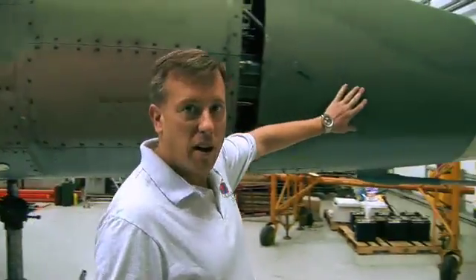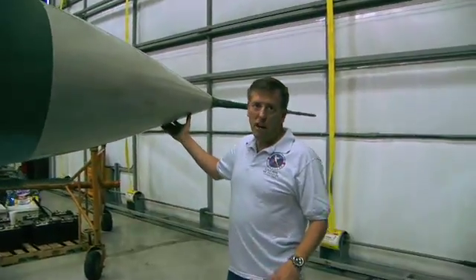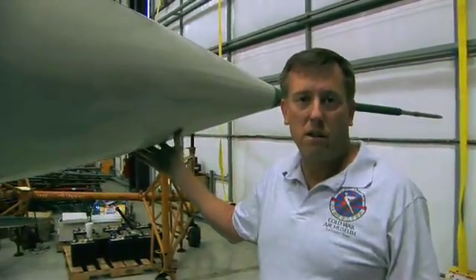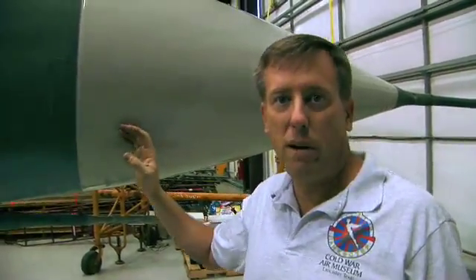We'll start at the front and work our way back. This one has a particularly large nose — the MiG-23 has a very large nose. Normally the aircraft would have a giant radar in it, but this one's been modified. It just has a big lead weight that takes the place of the radar. The weight and balance has already been worked out for us by the Bulgarians.